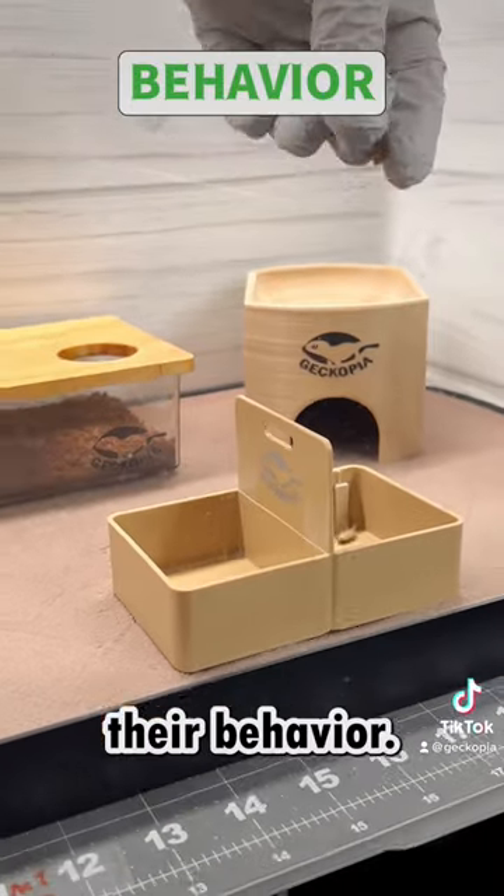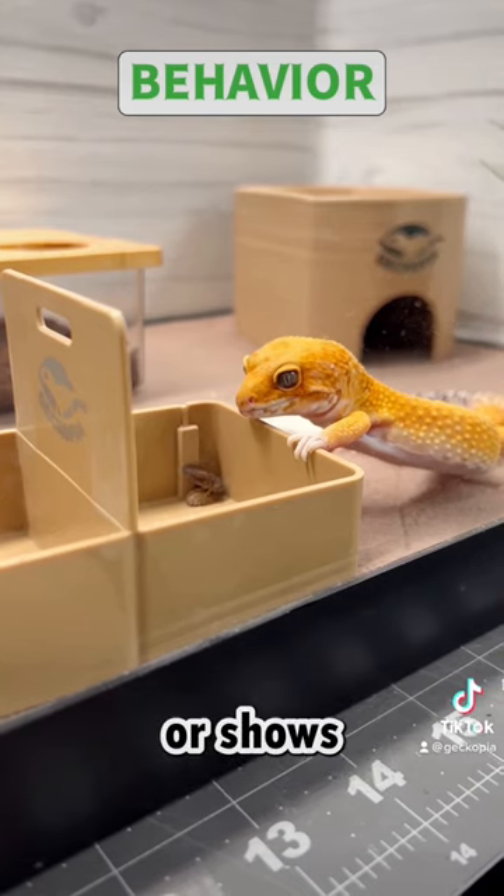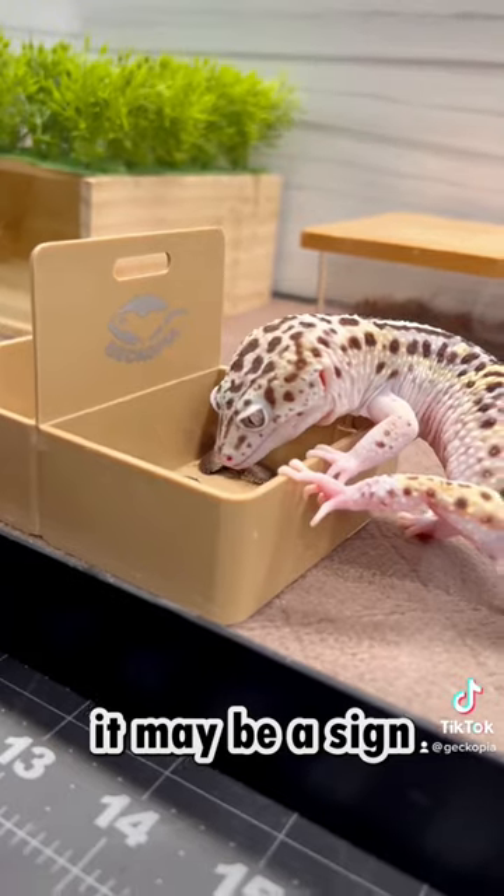Finally, observe their behavior. Healthy geckos are active, alert, and curious. If your gecko appears lethargic, unresponsive, or shows no interest in food, it may be a sign of illness or stress.